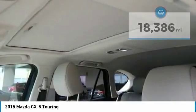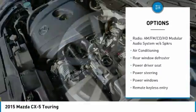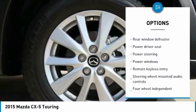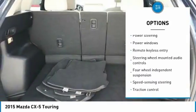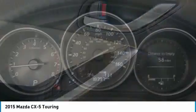Here are some of this vehicle's great options: traction control, air conditioning, dual airbags, power steering, alloy wheels, four-wheel disc brakes, power windows, fog lights, CD player, rear window defroster. Come see the car for yourself.